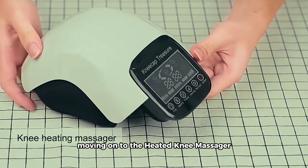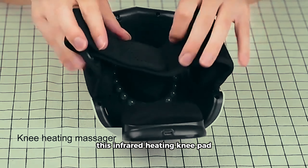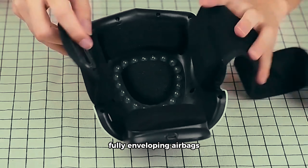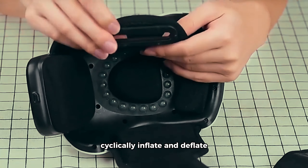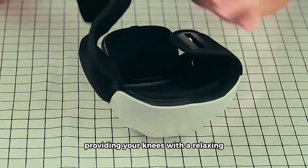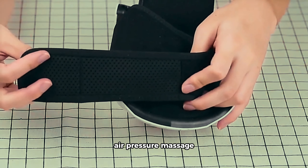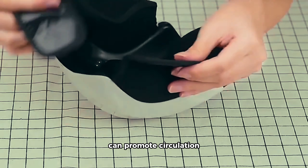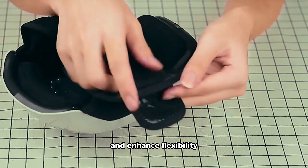Moving on to the Heated Knee Massager, this infrared heating knee pad takes physiotherapy to a whole new level. Fully enveloping airbags both on the inner side and straps cyclically inflate and deflate, providing your knees with a relaxing air pressure massage. Join us as we delve into how this innovative knee massager can promote circulation, reduce pain, and enhance flexibility.